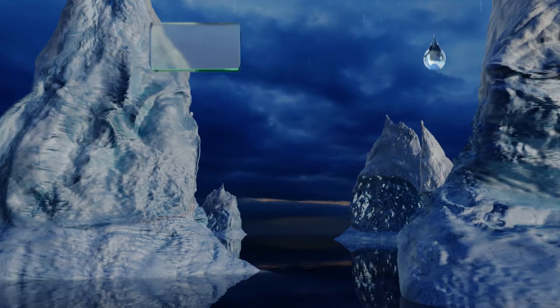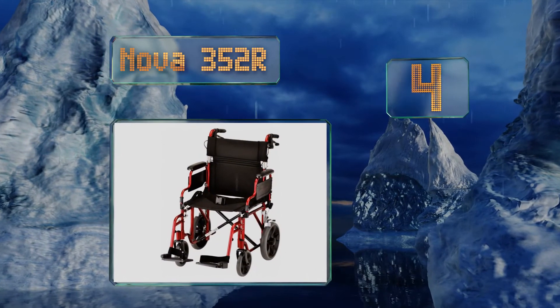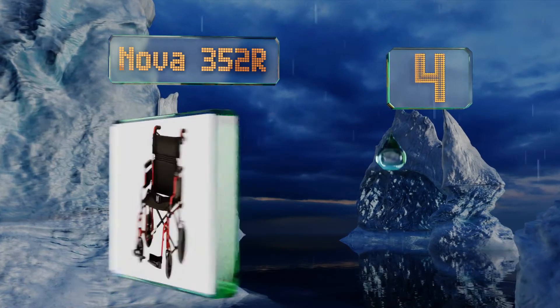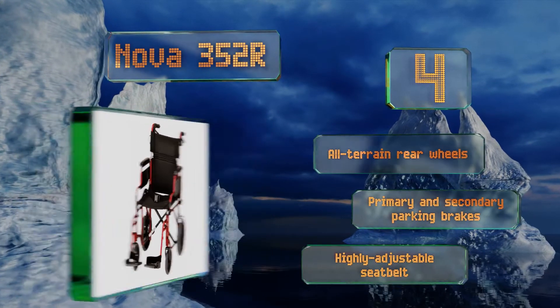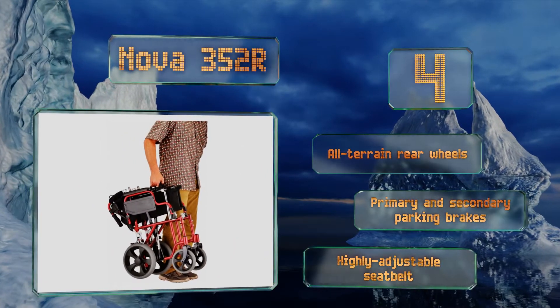At number four, the Nova 352R requires the aid of a companion, making it best for someone who doesn't usually propel themselves or for use as a transport device in a medical facility. It features flip-up arms for easy transfers and removable footplates with heel loops. It boasts all-terrain rear wheels, primary and secondary parking brakes, and a highly adjustable seat belt.